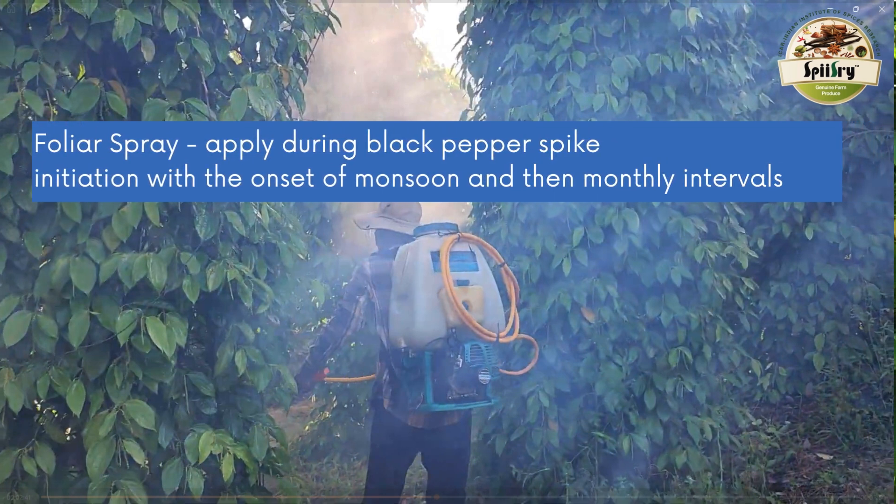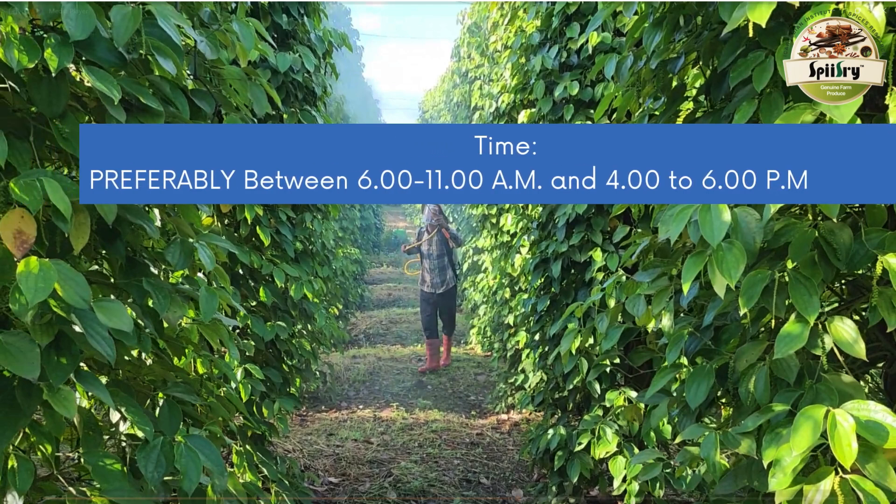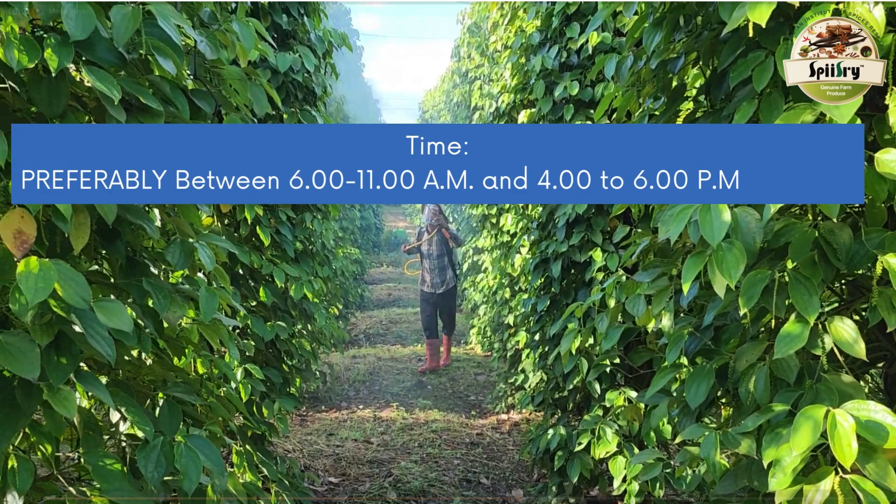For best results, it is recommended to apply the spray preferably between 6 a.m. to 11 a.m., or from 4 p.m. to 6 p.m. during the day.